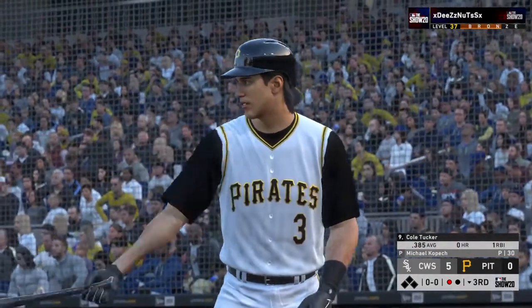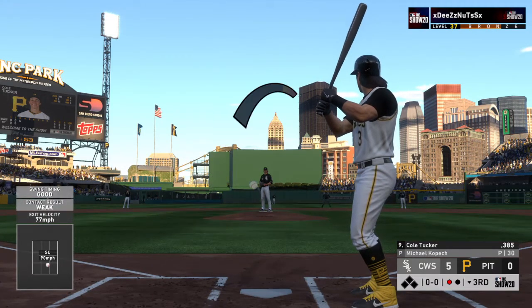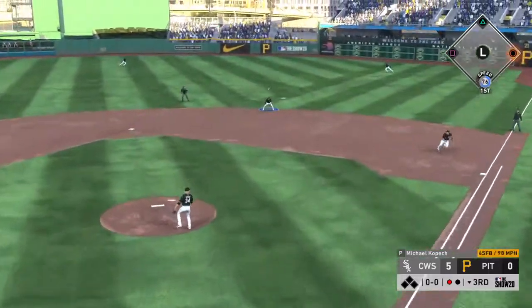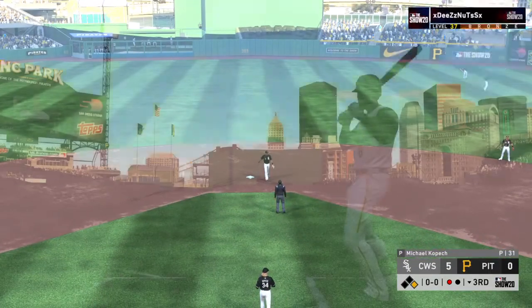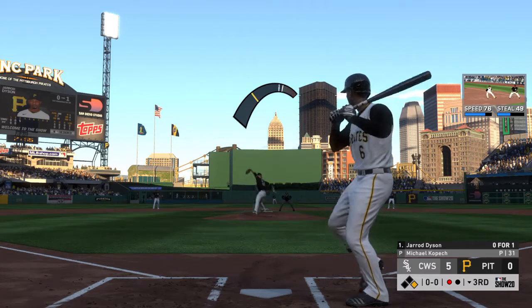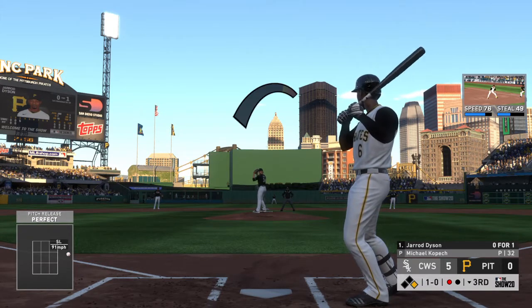Coming out now, Cole Tucker at the plate. Ready with the first pitch, here it comes — liner towards second, that gets down and he's got himself a base hit! Now batting, right fielder Gerard Dyson. He'll take a look at ball one — he's zero for one after grounding out in his only trip to the plate so far.